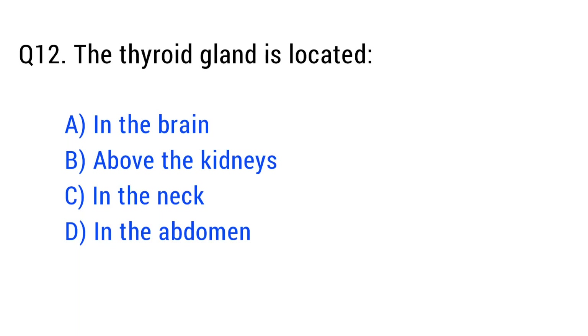Question number twelve. The thyroid gland is located. The right answer is option C: in the neck.